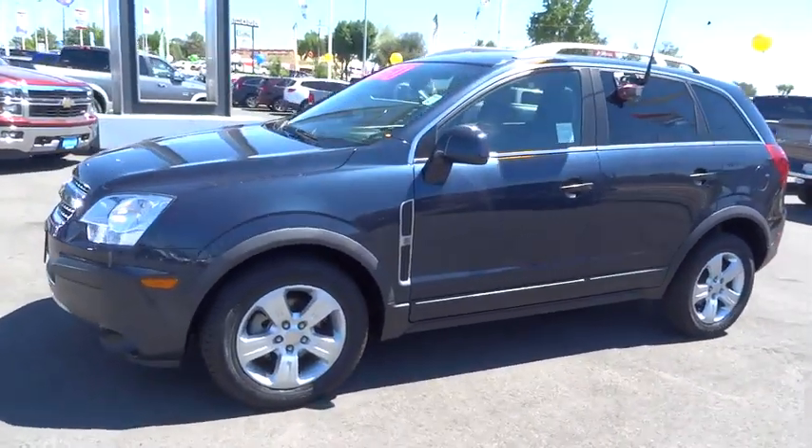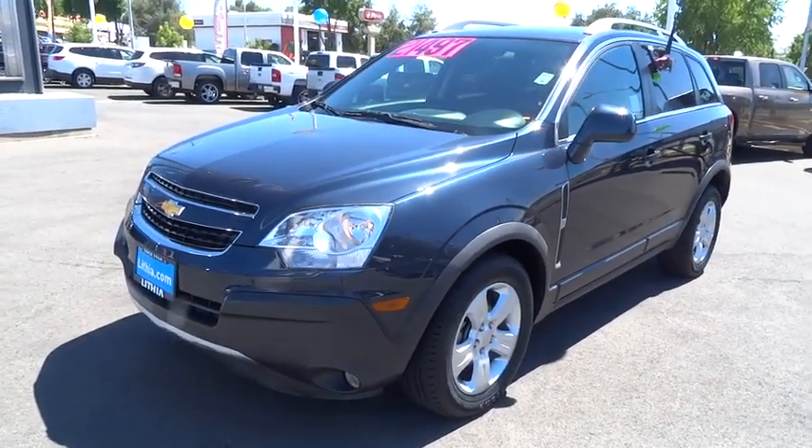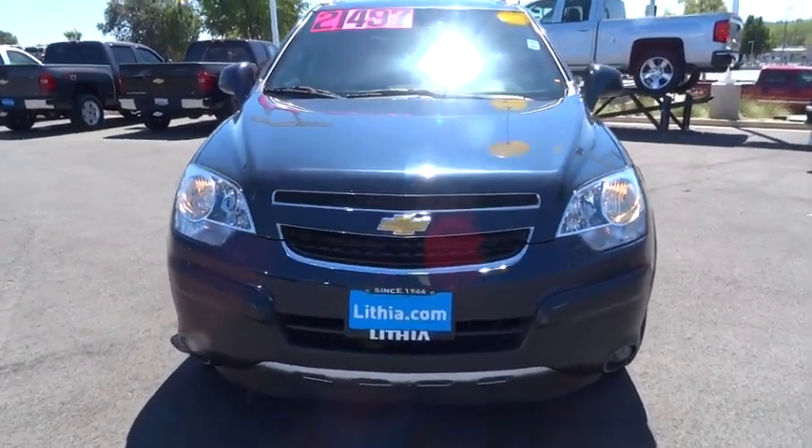Air conditioning, front alloy wheels, driver airbag, power steering, front wheel drive, cruise control, front floor mats, aluminum wheels, four-wheel disc brakes, four-wheel ABS.